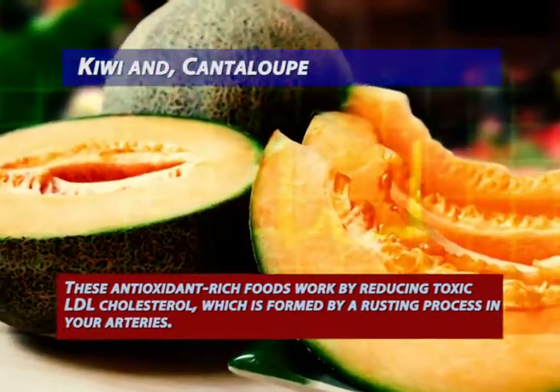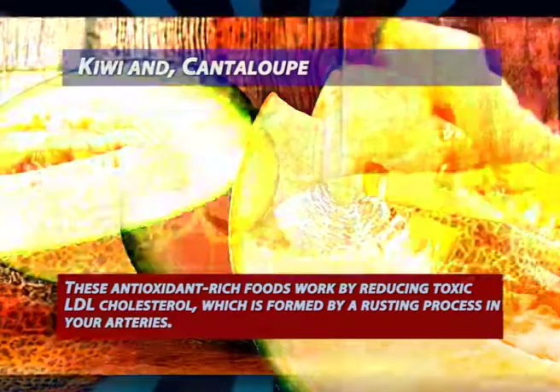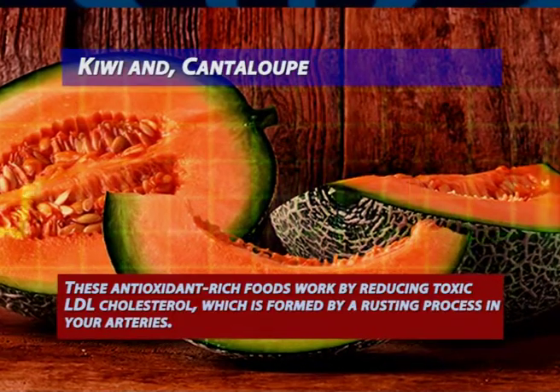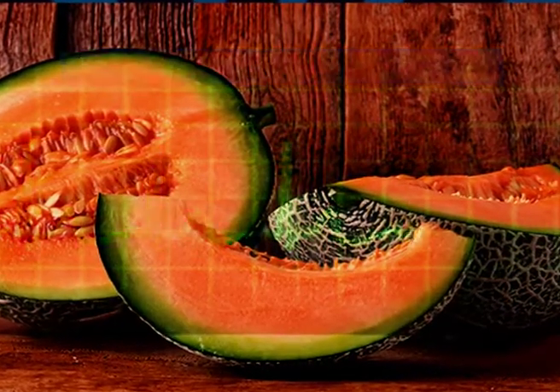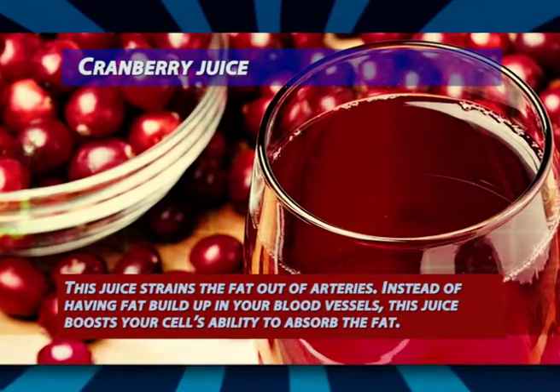Kiwi and cantaloupe: these antioxidant-rich foods work by reducing toxic LDL cholesterol, which is formed by a rusting process in your arteries. They can help stop the rust in its tracks and even prevent it from spreading. Eat one cup of cantaloupe or one kiwi per day to unclog your arteries.